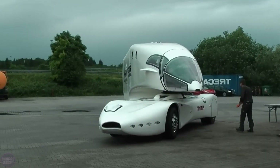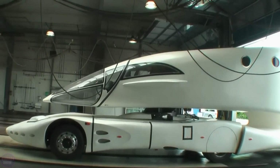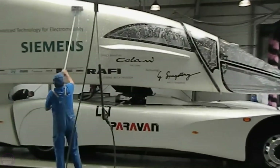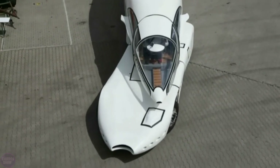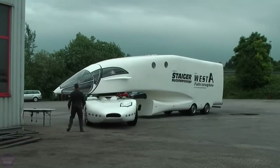Behind the driver's seat, there is a living area, similar to other long-haul trucks designed for transporting cargo over long distances. The InnoTruck is also equipped with advanced autonomous driving systems and driver assistance technologies. Thanks to these innovations, the truck can operate with minimal driver input.